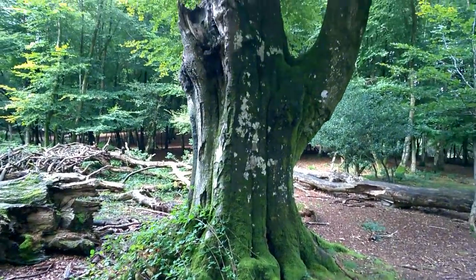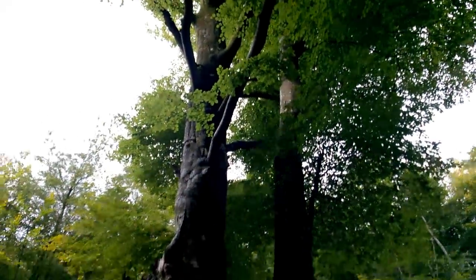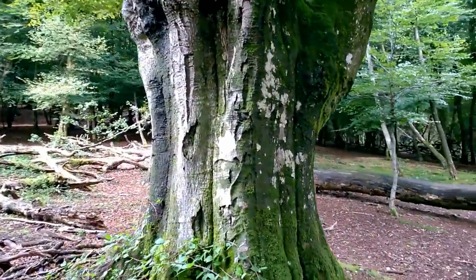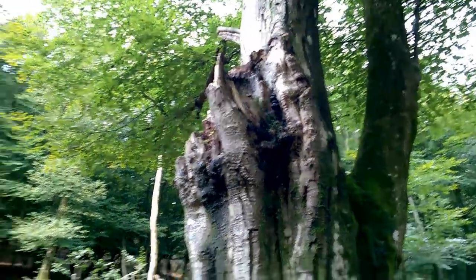Let's take a look at this enormous, huge, majestic beech tree here. This is probably about as big as beech trees ever get. And as you can see, one of the branches is already shed off of it.